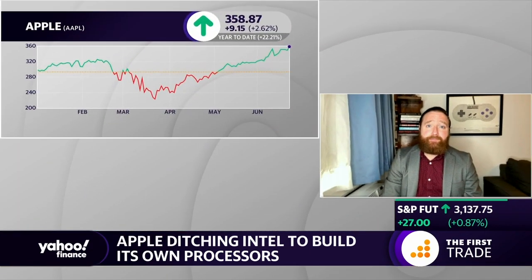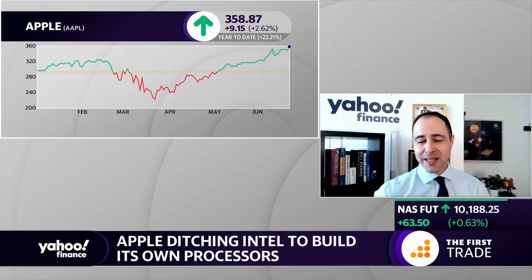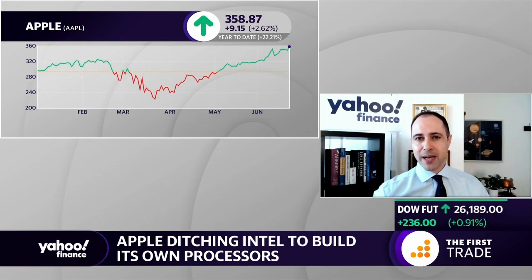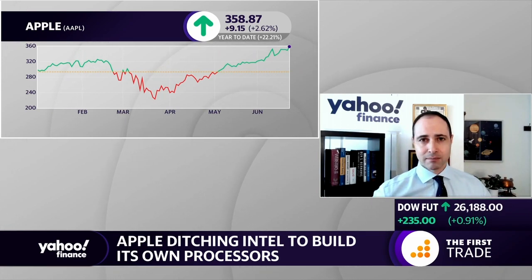Sounds like a big upcoming hit to my wallet, Dan. But at the end of the day, isn't this just about Apple saving billions of dollars by not working with Intel, then taking that money, buying back their stock, and boosting their dividend?